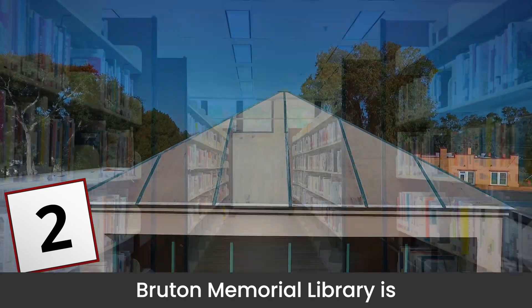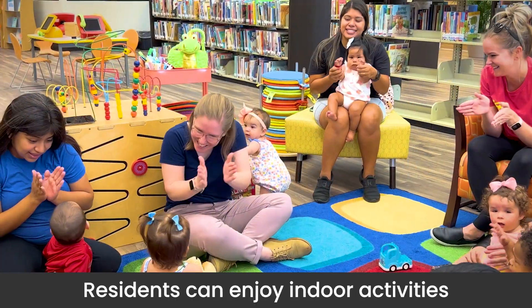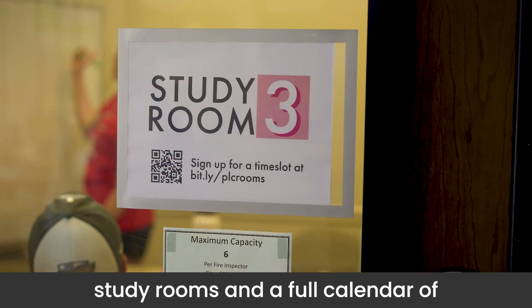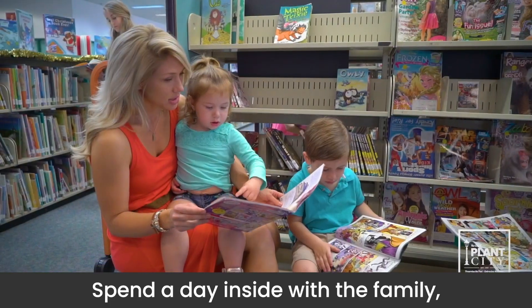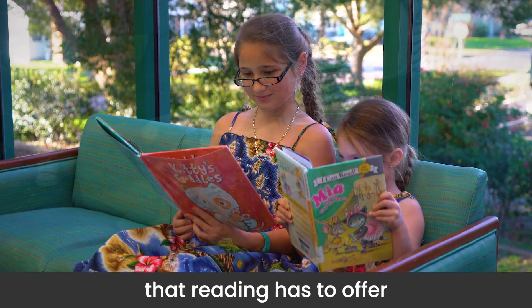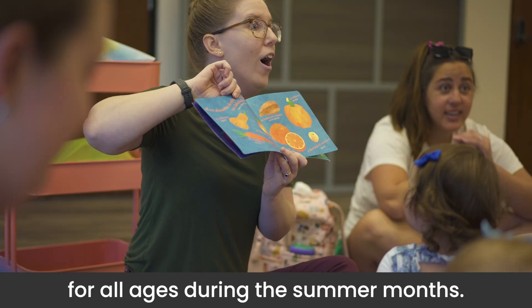Bruton Memorial Library is so much more than books on a shelf. Residents can enjoy indoor activities such as internet access, meeting spaces, study rooms, and a full calendar of programs and events. Spend a day inside with the family, immersing yourself in the many worlds that reading has to offer, and share in activities for all ages during the summer months.